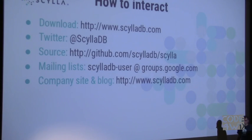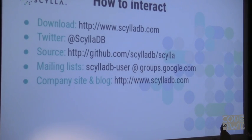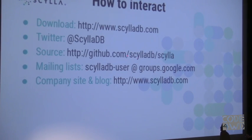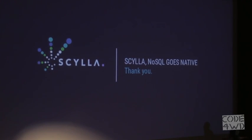That's it! You can interact with us — download from our website, follow us on Twitter, check our blogs for more technical information. We're open source so you can look at our source code and see how we do all of that magic. There are also developer and user mailing lists where you can ask questions. I also have some stickers you can put on your laptop — it makes it go ten times faster — and business cards to make your business go ten times faster if you need a database.